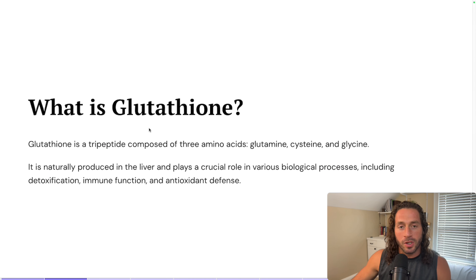So what is glutathione? Basically, it is a tripeptide composed of three amino acids: glutamine, cysteine, and glycine. I love glutamine and glycine especially for the gut-healing benefits they provide. Glutathione is naturally produced in the liver and plays a very crucial role in a lot of different biological processes, namely detoxification, immune function, and antioxidant defense.